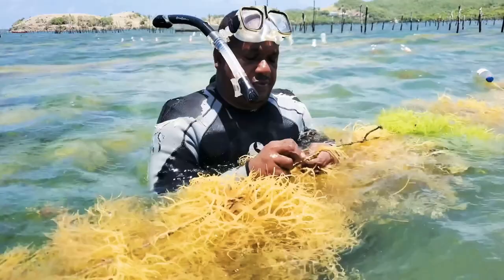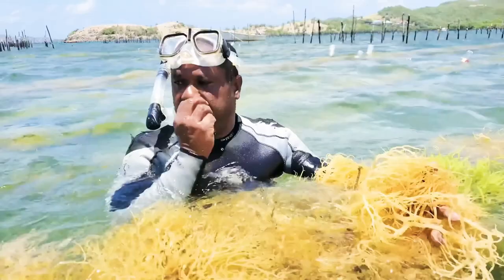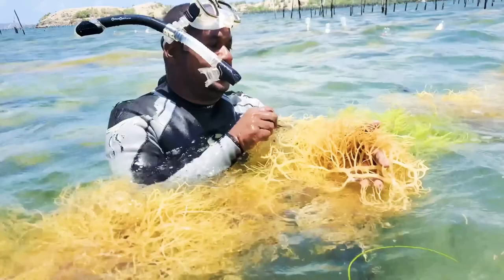Now you realize we have two different colors here. We have the green or teal color and the brown one. They are basically the same species, just different colors. After a while the brown one can eventually turn into green.